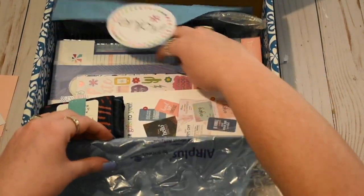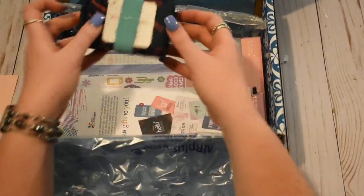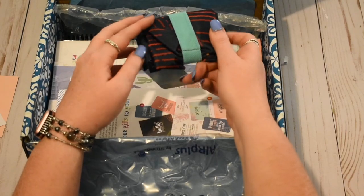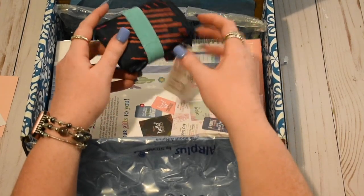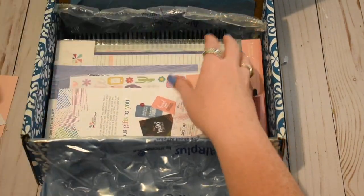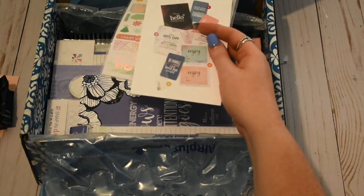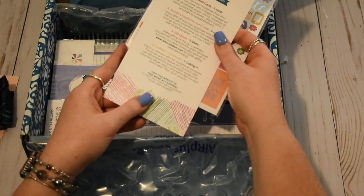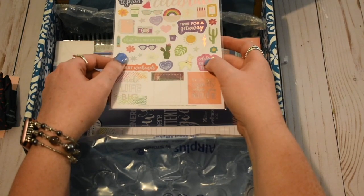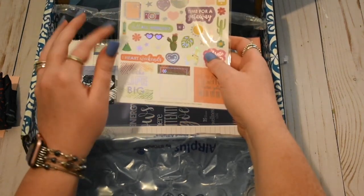And then as always, Erin Condren always bubble wraps it really well. These two or three top things were freebies with launch. So this is a reusable bag in the Woven Wonders pattern. It's a full size bag that folds up really nicely. There's also a card that tells you what's in the plan for it pouch, and then this was the silver foiled sticker sheet included for ordering early.